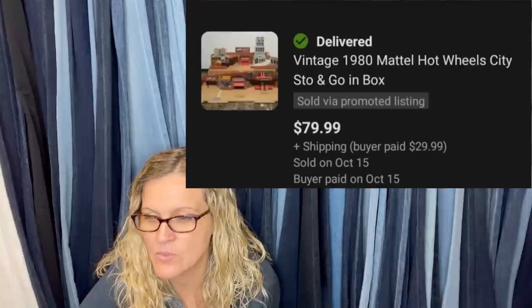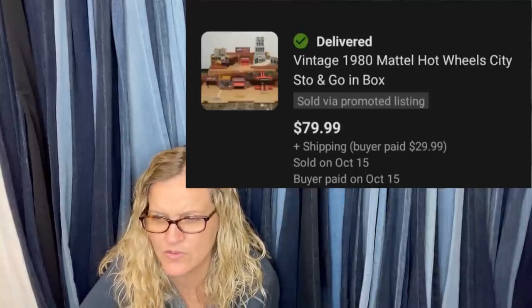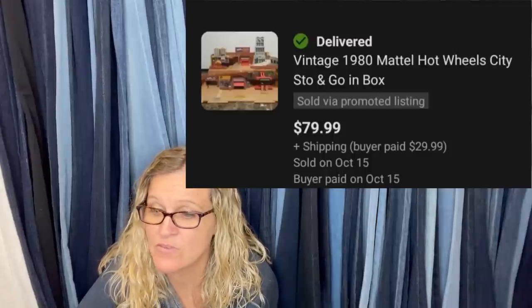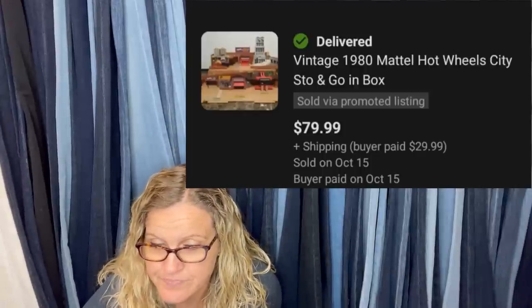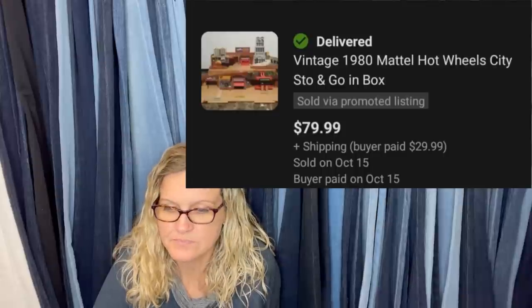I bought this 1980 Hot Wheels Stow & Go City at Goodwill for $5.99. It had the original box but taped in several places. It went for full asking price days later for $79.99. It's a Stow & Go Hot Wheels playset. Very cool.